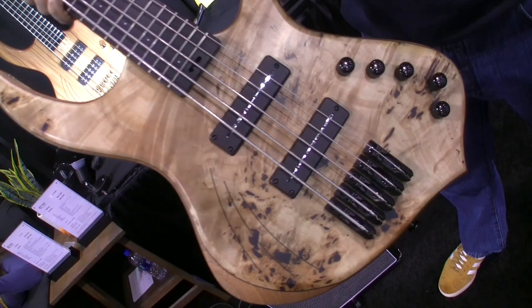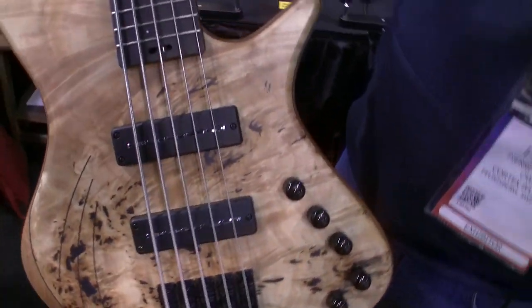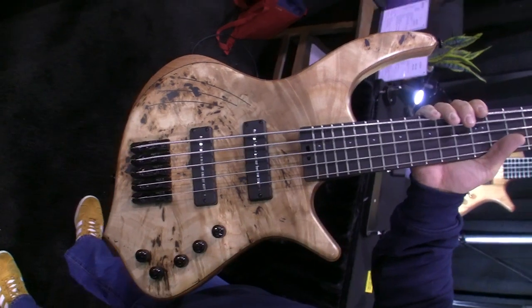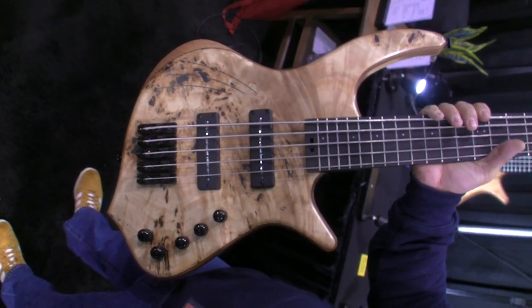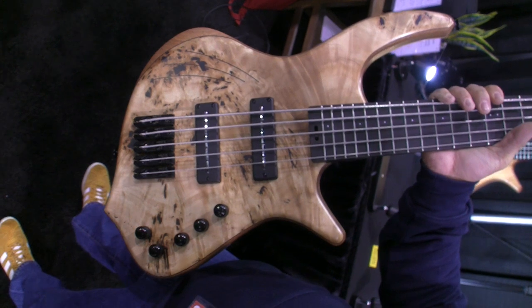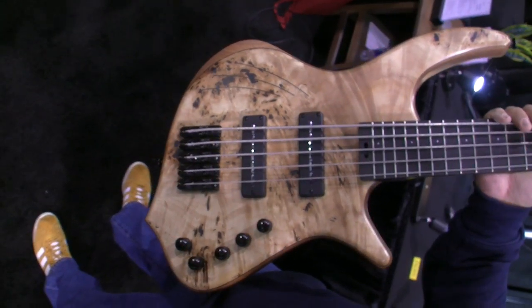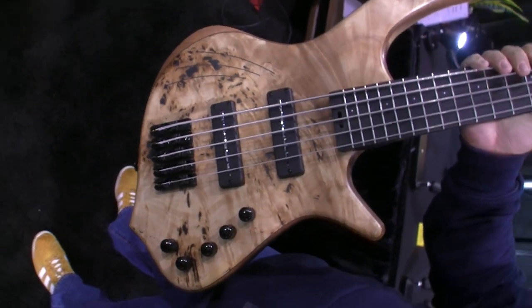The pickups are Nordstrand Big Blades, associated with a Glock and Clang preamp — active/passive push-pull — with volume blend, bass, medium, and highs.